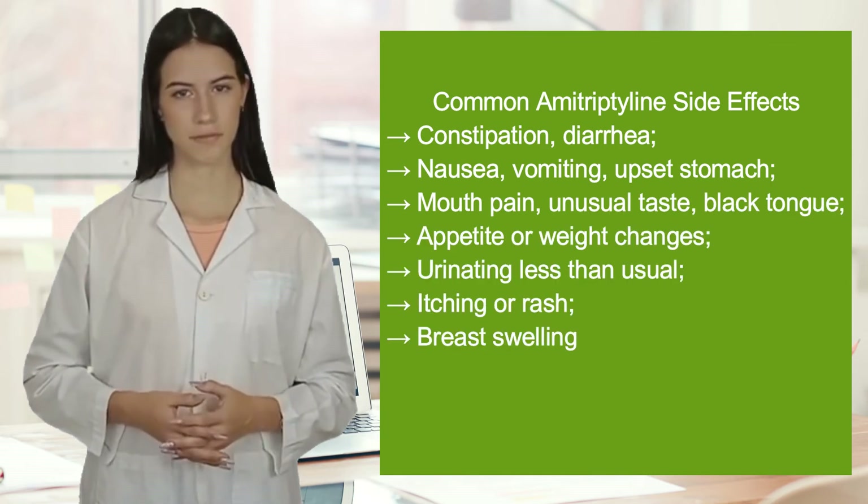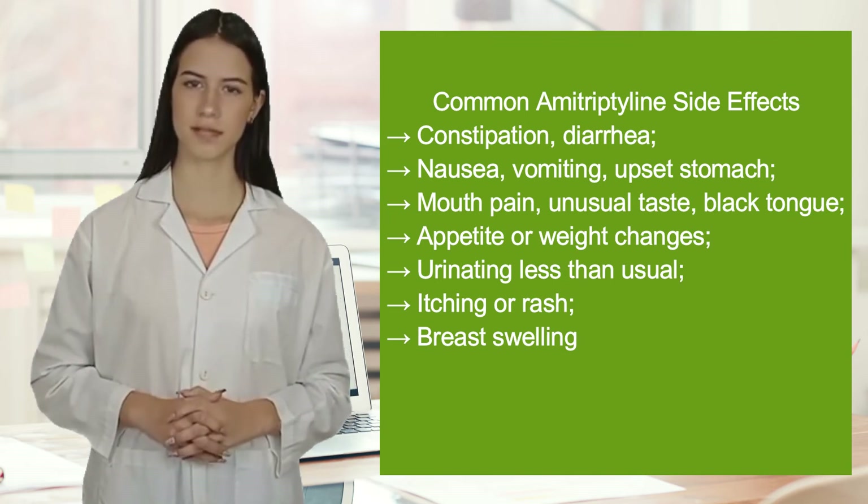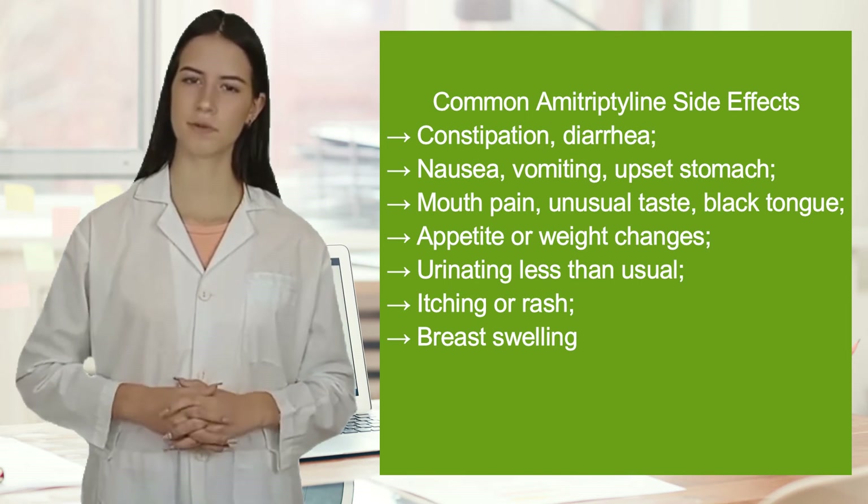Common amitriptyline side effects may include constipation, diarrhea, nausea, vomiting, upset stomach, mouth pain, unusual taste, black tongue, appetite or weight changes, urinating less than usual, itching or rash.